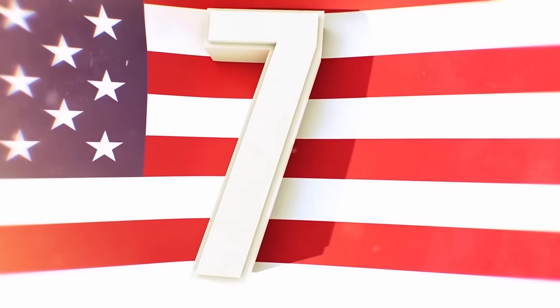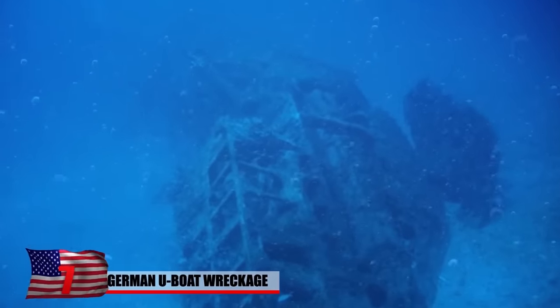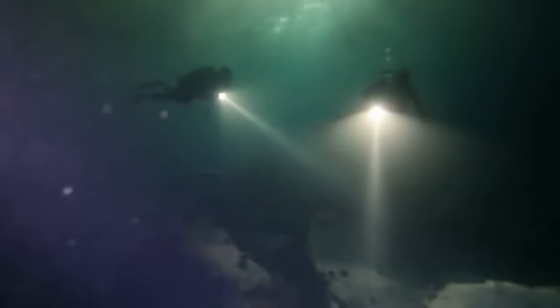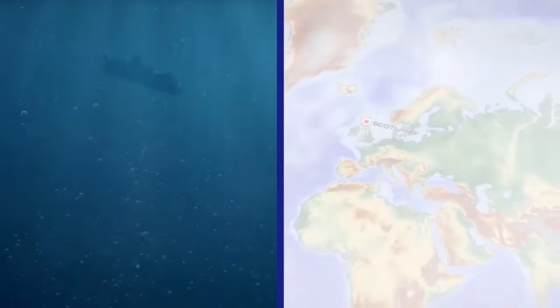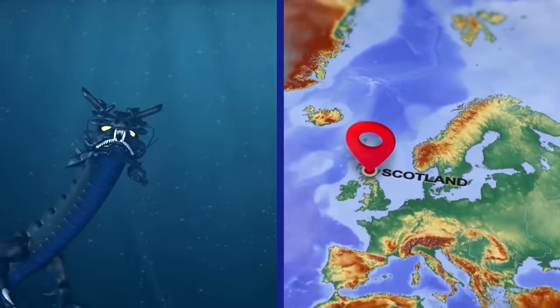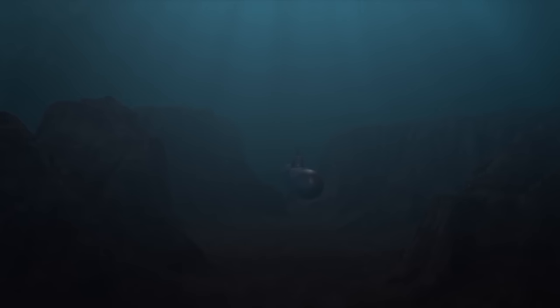German U-Boat Wreckage. A German submarine, also known as a U-Boat, from the First World War was discovered wrecked on the bottom of the ocean by a crew doing a survey for laying power cables. Coincidentally, this happens to be the very U-Boat allegedly destroyed by a sea monster off the coast of Scotland. The wreckage of the U-Boat is over 100 years old, yet almost completely intact.